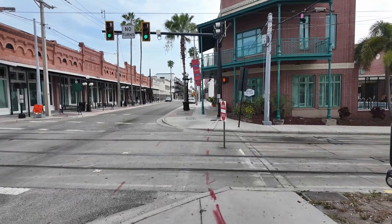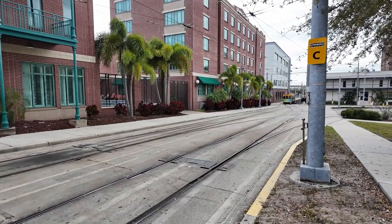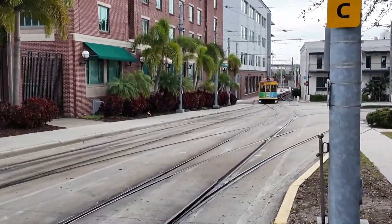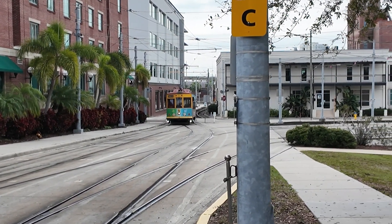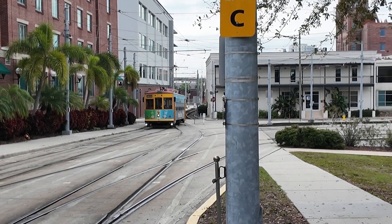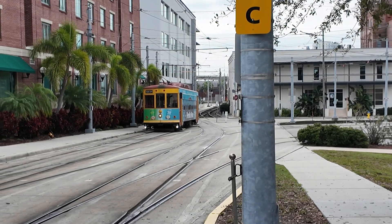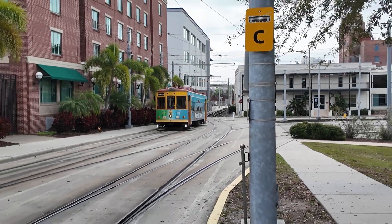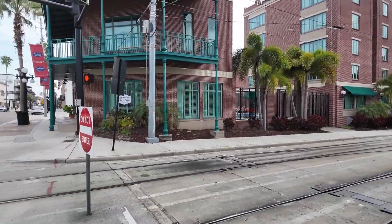Oh, and before we cross the street — there's one of the trolleys that comes into Ybor City. What's really cool is that there is a free trolley which goes between Ybor City and downtown Tampa, just to the north of the convention center.